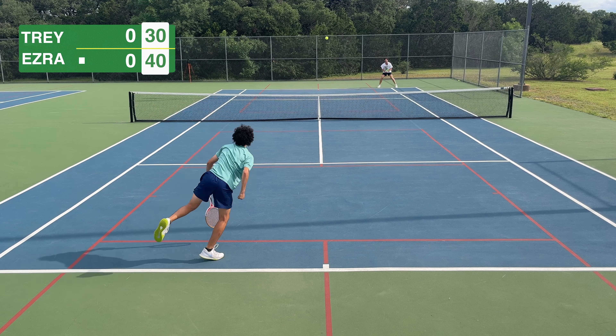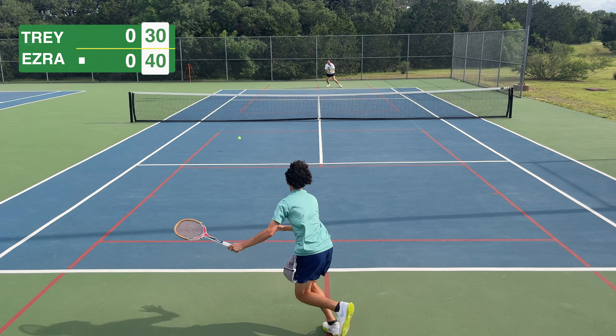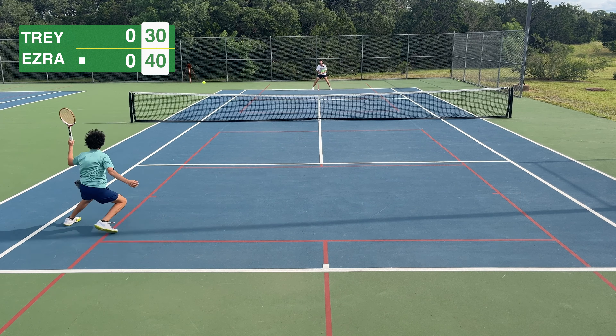We start getting into some good points. The mics weren't working today, but Ezra said he felt like he couldn't really let loose — one, because the strings were so loose, probably strung at around 38 pounds, and two, because the racket head is just so small. We get a couple of shanks, which I was hoping for more of, but he's just playing really solid with that tiny racket.